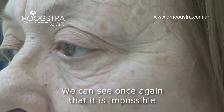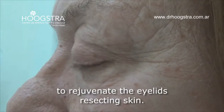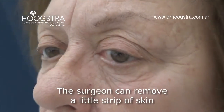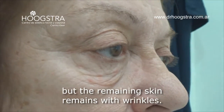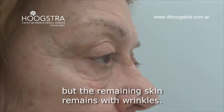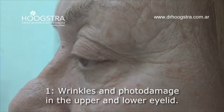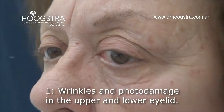We can see again that it is impossible to rejuvenate the eyelids by resecting skin. The surgeon can remove a little strip of skin, but the remaining skin still has wrinkles. We can see in this patient first wrinkles and photo damage in the upper and lower eyelid.